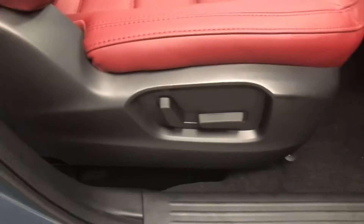We have this really, really interesting red interior on it. You also have a power seat with lumbar support on the driver's side and passenger side.